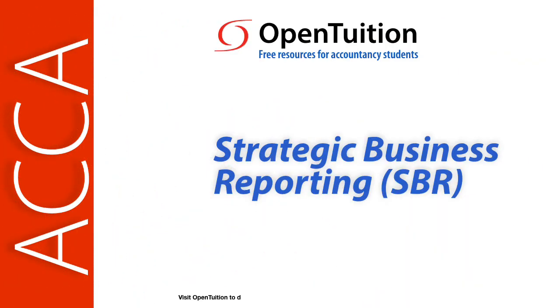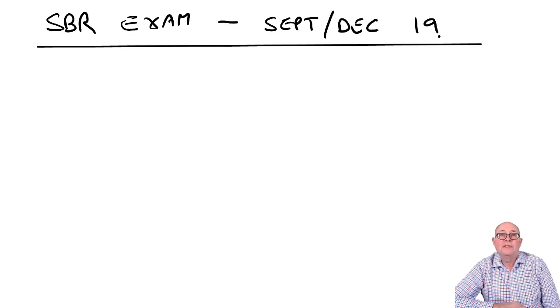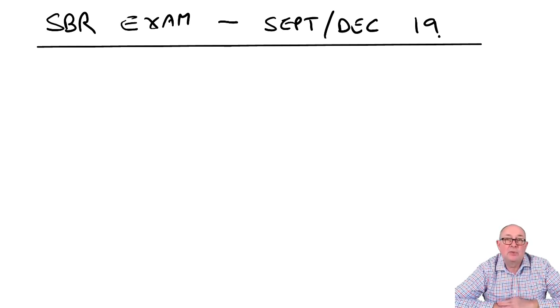This is a lecture from Open Tuition. To benefit from the lecture, you should download the free lecture notes from opentuition.com. This is a debrief of the September-December 2019 ACCA SBR Strategic Business Reporting exam. I'm not aiming to show you how to get 100%. I'm trying to make sure that you know what to do to pass. A lot of it is thinking about how we obtain the easy marks in this exam.